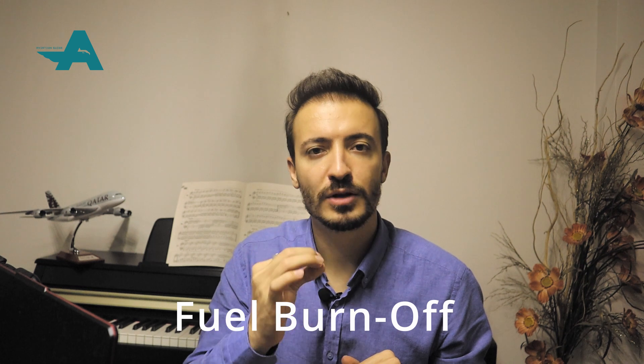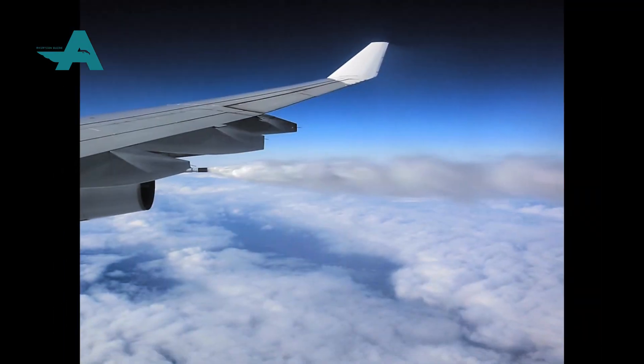Tip number three: if we have an emergency requiring an immediate touchdown into the ocean or a lake, consider burning off fuel prior to ditching if the situation permits. This provides greater buoyancy and a lower approach speed. However, don't reduce the fuel to a critical amount, as ditching with engine thrust available improves the ability to properly control the touchdown.